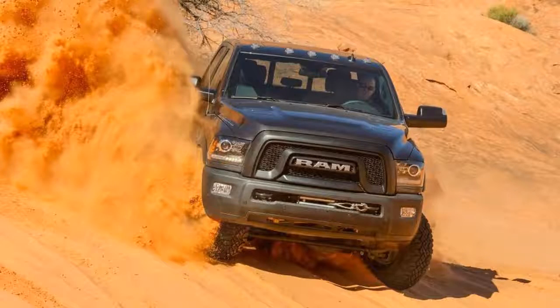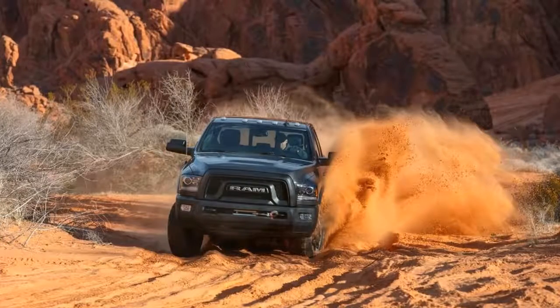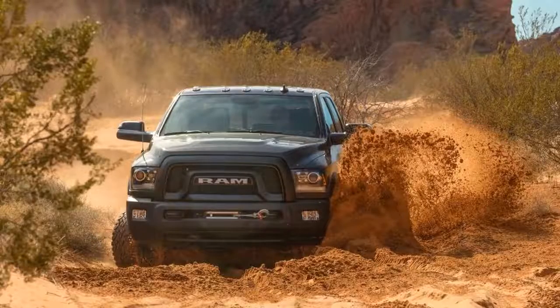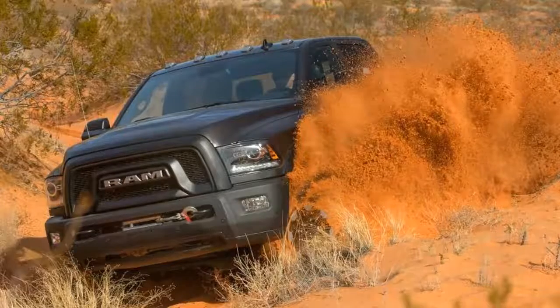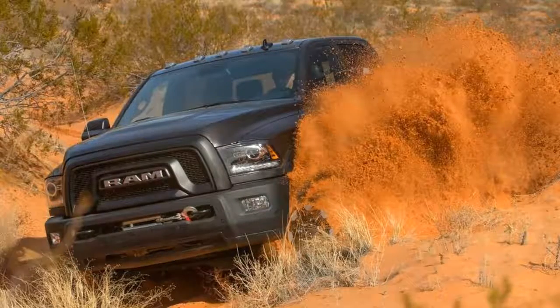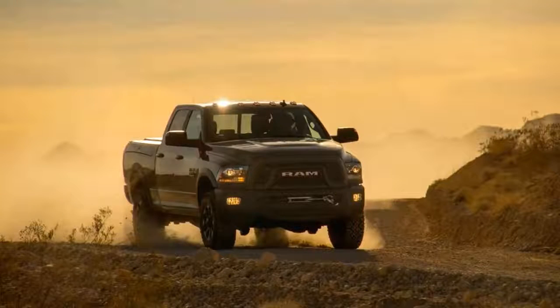As with the previous Power Wagon, thrust comes via Chrysler's 6.4-liter Hemi V8, producing 410 horsepower and 429 pound-feet of torque. It's mated to a 6-speed automatic transmission and a manually shifted BorgWarner 4447 two-speed transfer case that sends torque to either the rear or all four wheels.